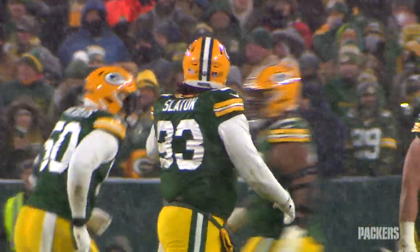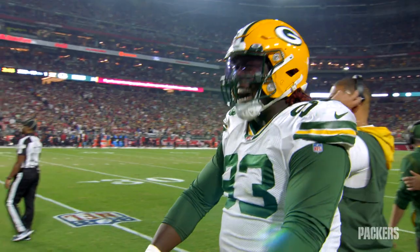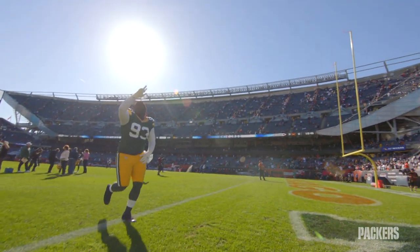When he's attacking and knocking the line of scrimmage back, using his hands and getting off blocks, he's pretty dominant. So he's a big man, athletic, he's lean. If he can continue to do that on a consistent basis, I think we'll have a pretty good player on our hands.